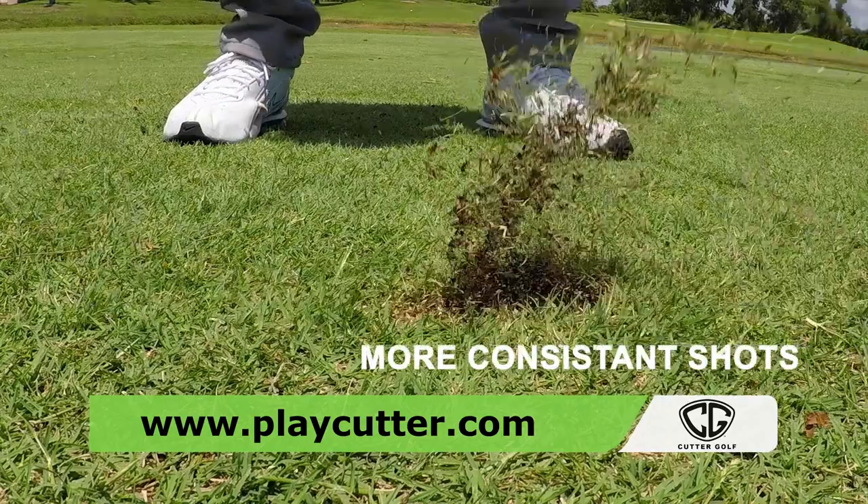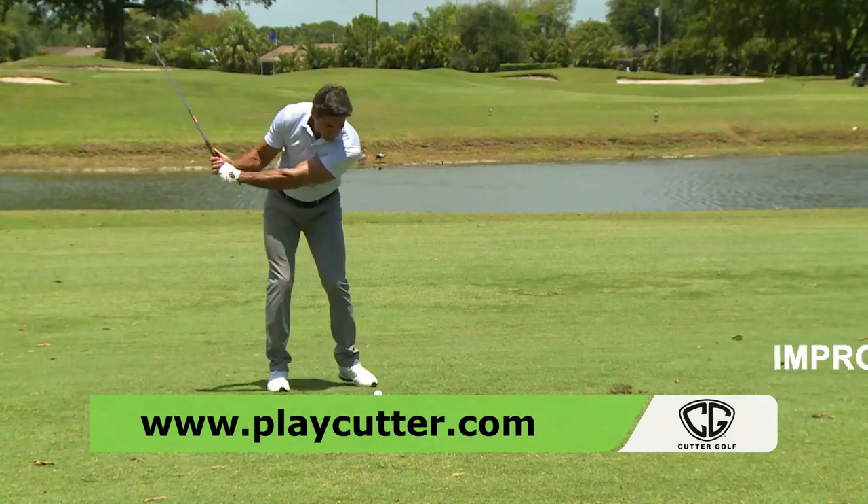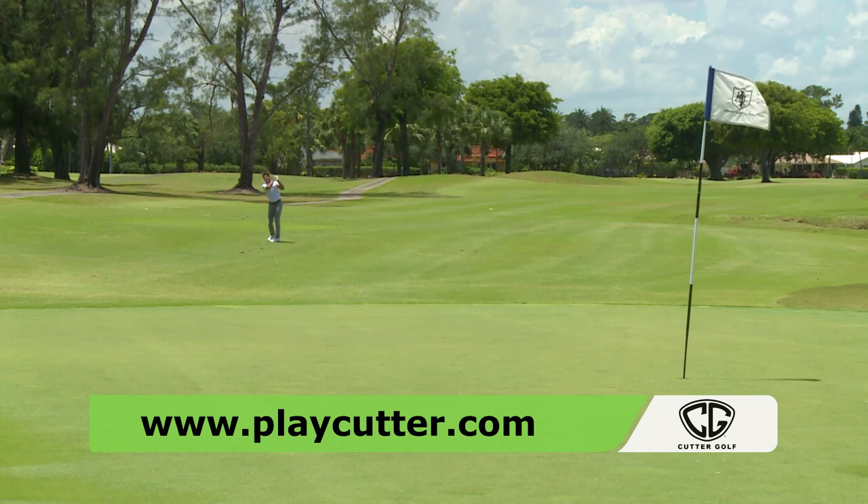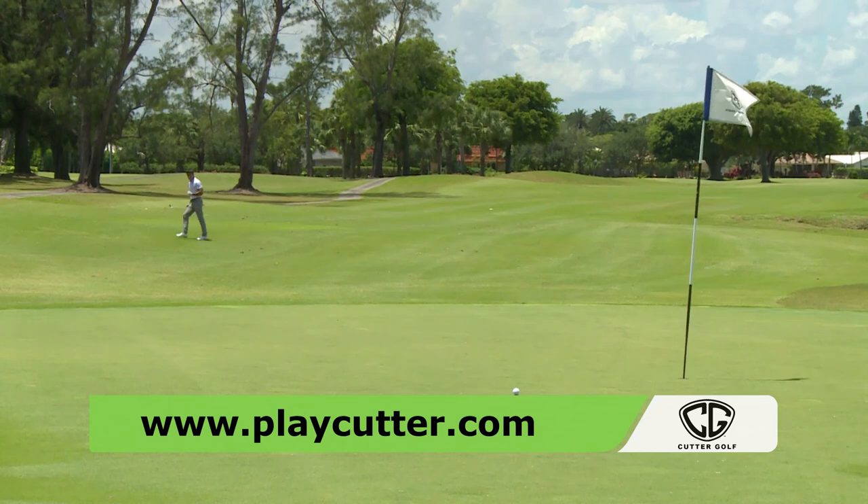The Cutter provides the highest forgiveness rating in the industry, more consistent shots, unprecedented aim confidence, and provides you with a better chance at getting up and down. The Cutter Wedge makes the short game more fun so you can play better and par more.